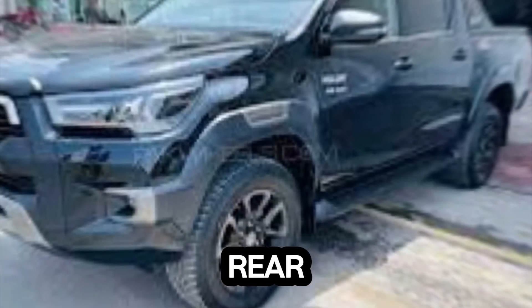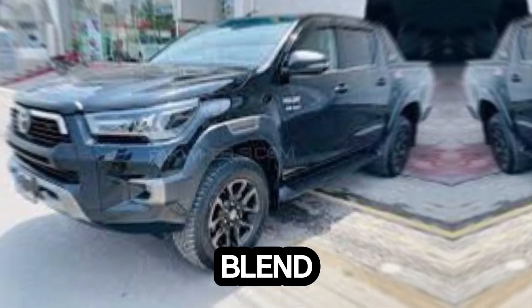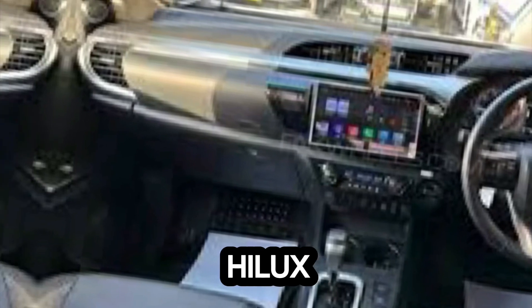The rear end is just as impressive, with stylish tail lights and a bold bumper. The overall design of the Hilux Rocco is a perfect blend of ruggedness and refinement, making it a true head-turner.